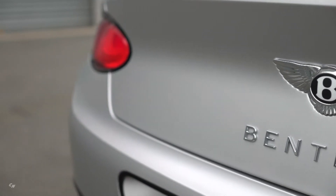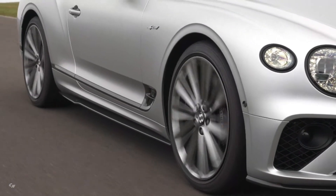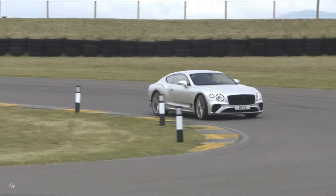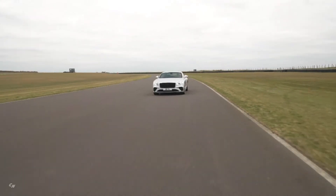Another signature feature of the most potent version of the Continental GT is unique 22-inch speed wheels in bright silver, with the option of a dark tint or black gloss finish. Dual versions of the fuel and oil filler caps are standard.